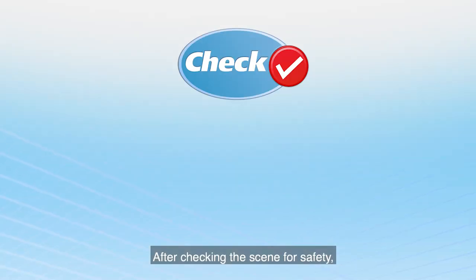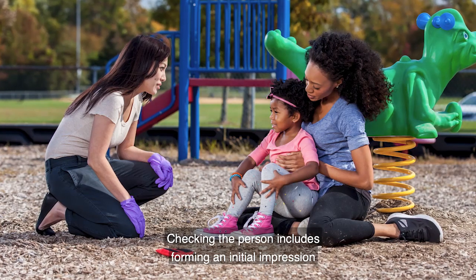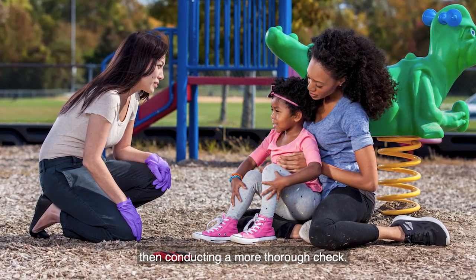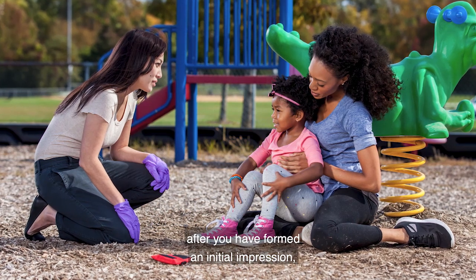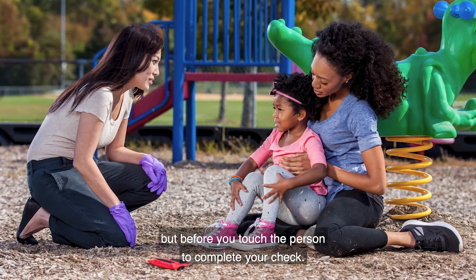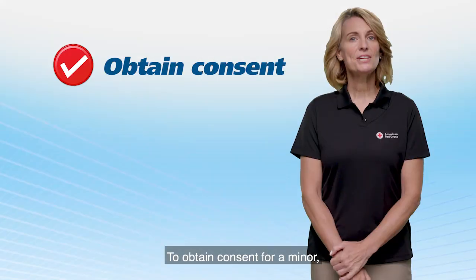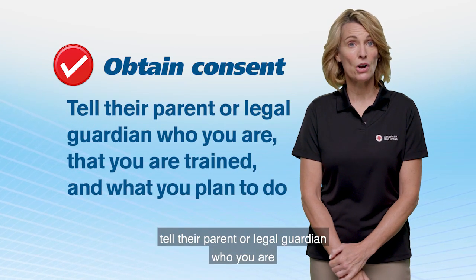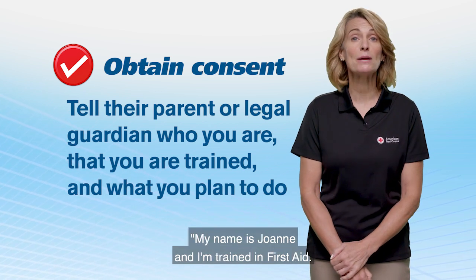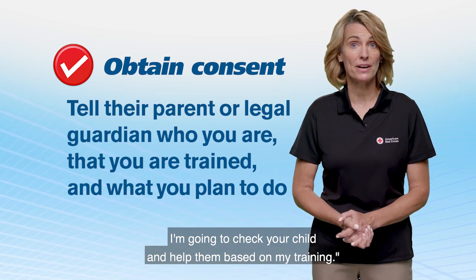After checking the scene for safety, check the person and obtain consent. Checking the person includes forming an initial impression, then conducting a more thorough check. You should obtain consent after you have formed an initial impression, but before you touch the person to complete your check. So let's address consent first.